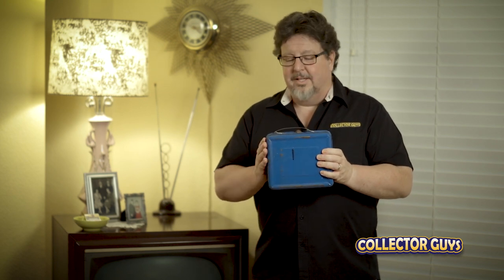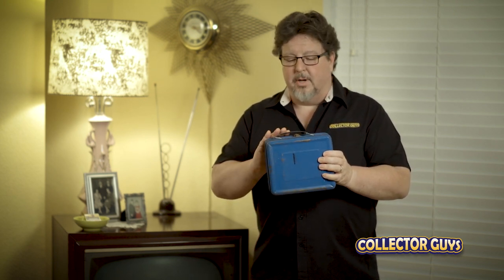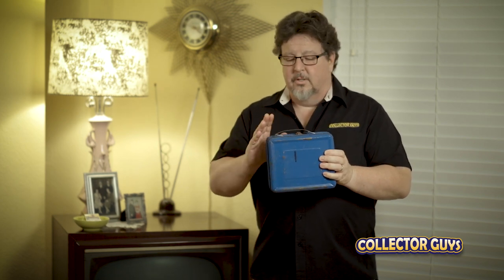Lunch pails with cartoon characters have been around since the early 1900s, but the lunchbox as we know it got its start in the early 1950s. That's when Aladdin had a challenge — sales were slumping. These boxes were so durable that you could buy one for your kid in kindergarten and it would last them all the way through high school. So, in order to increase sales, they came up with a plan.